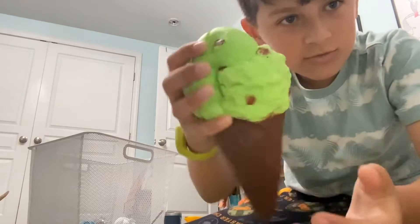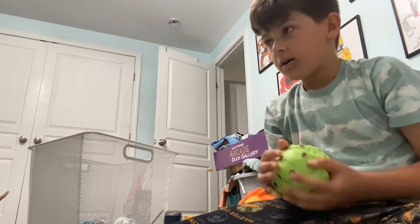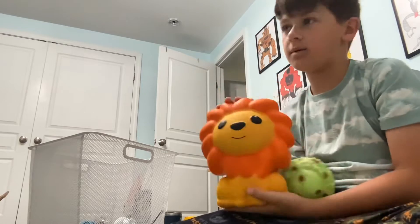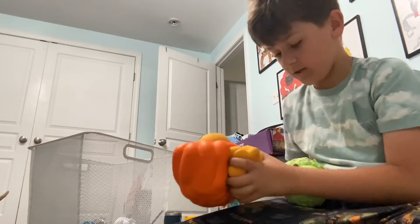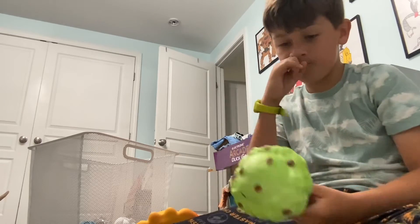Number one is a squishy. Squishies don't make any noise. They're really good when you squish them. I have this ice cream squishy and then this big tiger squishy. I also have a panda one — I don't know what that one is. But this guy's really big. This one feels really good with the ice cream part. They don't make any noise, so it would be really fun.